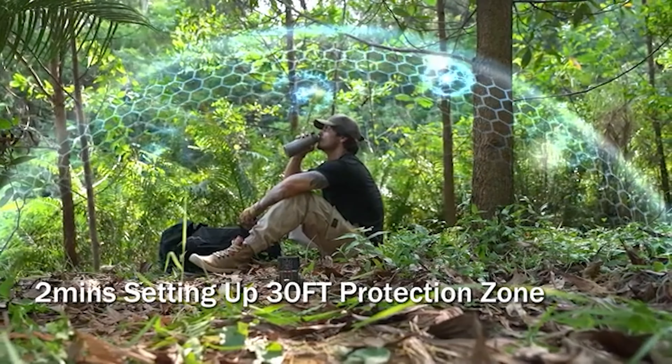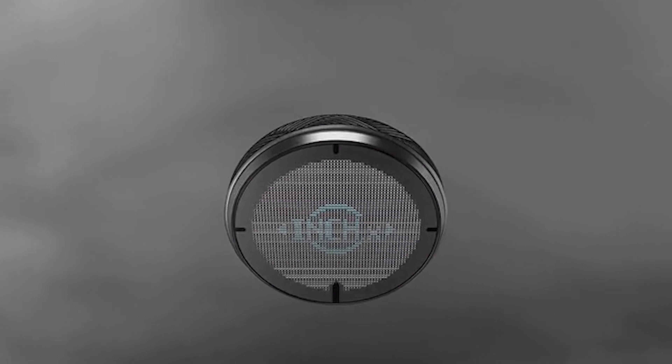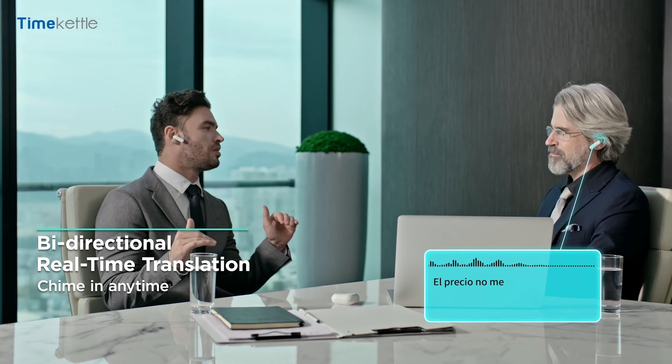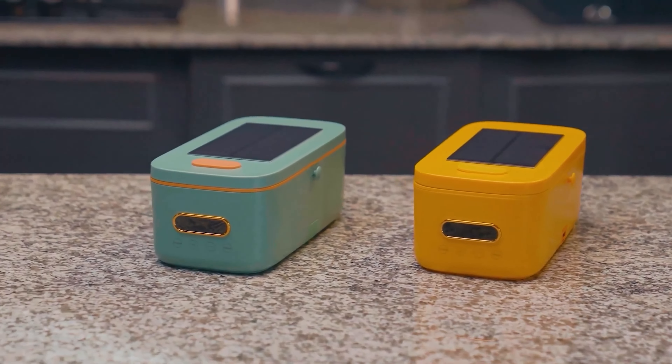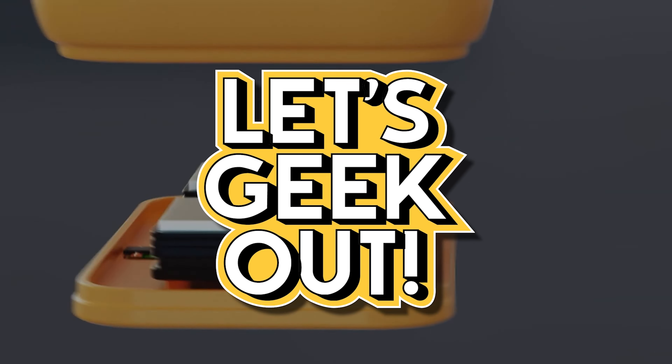The world of innovation is always cooking up something new and exciting to make life easier and more efficient. There are countless gadgets from cool translation gadgets to futuristic lunchboxes that help you make your life better. Hey there, it's Daniel, welcome back to Let's Geek Out!